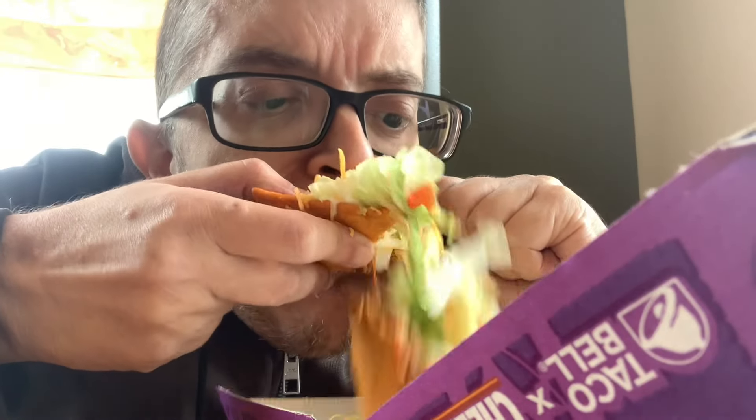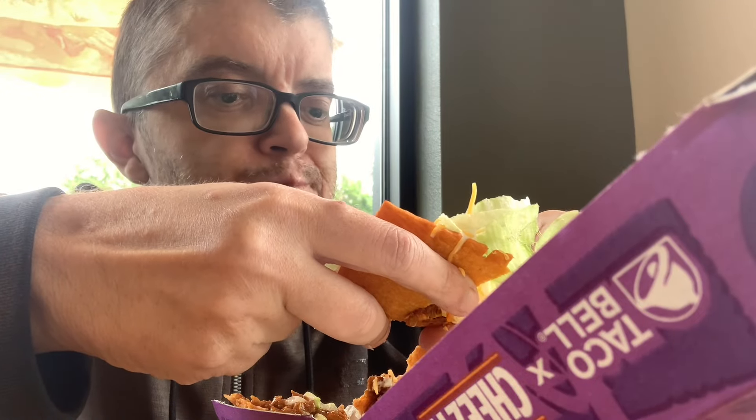I don't know if I care for a Cheez-It with all this stuff on it. It was an okay tostada, but I don't really care for the Cheez-It as the base — I'd rather just have the regular corn tortilla. You definitely taste that Cheez-It flavor, so it's definitely different, but for me it was just okay. After the second or third bite it literally fell apart and became messy. Overall on the rating scale, I have to give the Cheez-It Tostada a six out of ten.